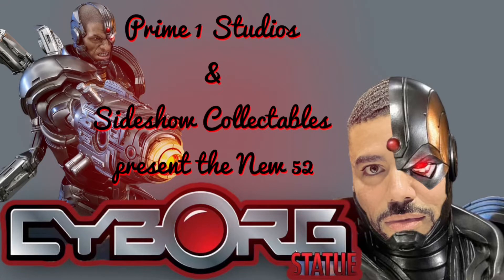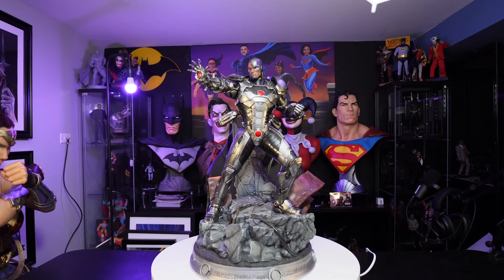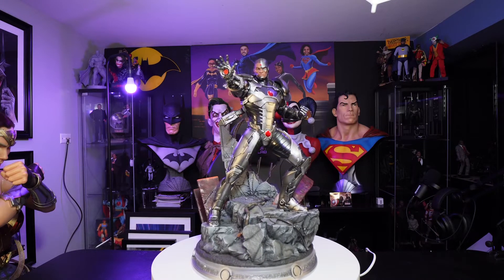What's up, collectors? It's your man Fatal, coming to you with another review. Prime 1 Studio and Sideshow Collectibles are proud to present Cyborg from Justice League New 52.